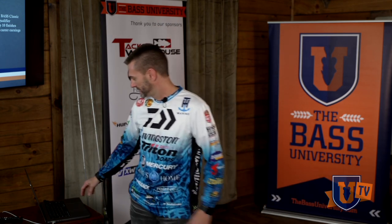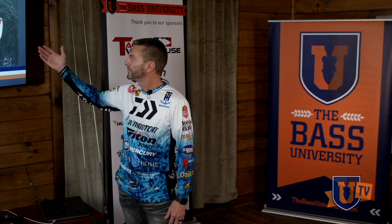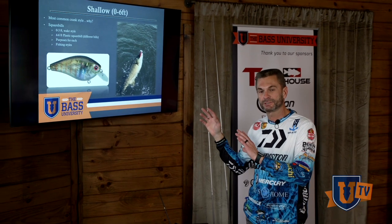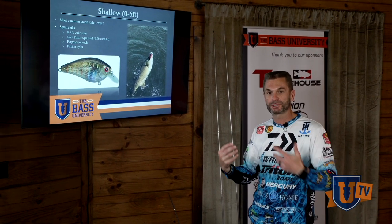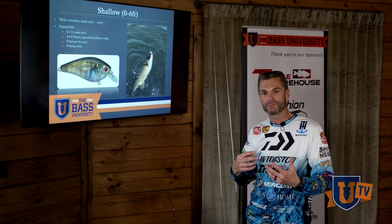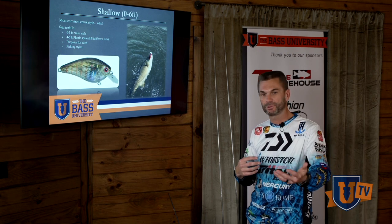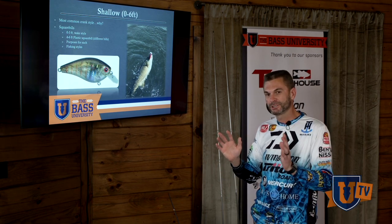I've got a lot of different baits to show you here. I'm going to step back to the slide — we're going to go right here to shallow, zero to six foot. I've left most of my PowerPoint wide open because I don't want to write everything down that's too specific. I want you to take what you want from what I'm saying, because some people get something from one thing, some will get it from another, and this is such a wide open spectrum.